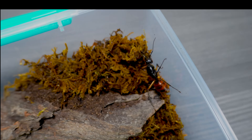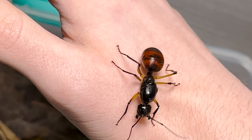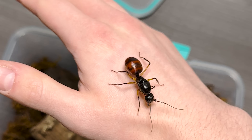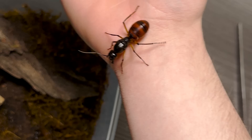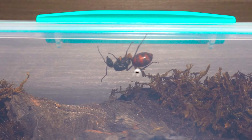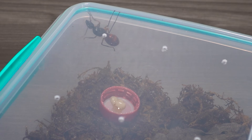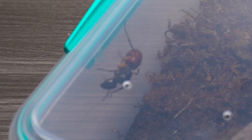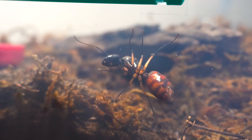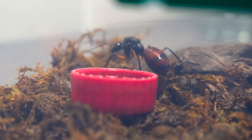As I was capturing more macro footage, everything took a sudden turn. Before I knew it, she ran straight for the edge of the container, and before I could react, she climbed right onto my hand. This was not supposed to happen. As she scurried across my skin, my hand began to tremble. These ants don't sting, but if she felt threatened and decided to clamp down with those massive jaws, there was no doubt it would end in bloodshed. After a few seconds, I managed to coax her back into the container before she could plan another escape. I decided to offer her a drop of honey, hoping to give her some energy after the stressful journey. But to my surprise, she didn't seem very interested — maybe she was still adjusting to her new environment. I'll leave it in there for a couple of days, but if she doesn't touch it, I'll remove it to keep her setup clean.